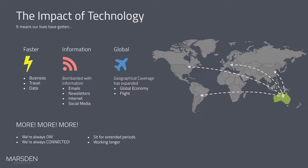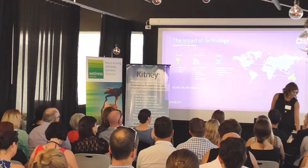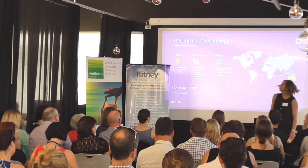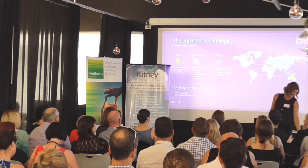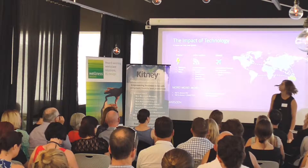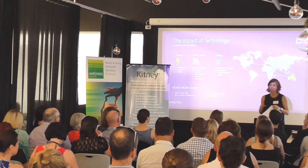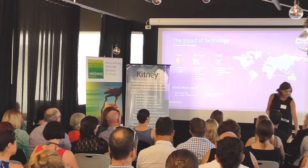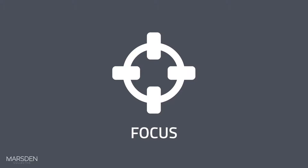We've also gone global, with a much stronger geographical reach and a global economy with flights enabling us to get anywhere much quicker. We're constantly being bombarded with more and more. We're always on, always connected, sitting for extended periods of time and spending far longer working. As was mentioned, we're here for a really long time. So we need to start considering what that means in terms of our workplace — with all this technology and busy lives, we need to focus and concentrate on what's actually important.